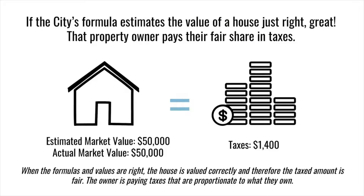If the city's formula estimates the value of a house just right, that property owner pays their fair share in taxes. Here we see a house with a market value of $50,000, and the city's formula has also estimated the market value at $50,000, meaning the homeowner pays $1,400 in taxes — the just and fair amount they should be paying.